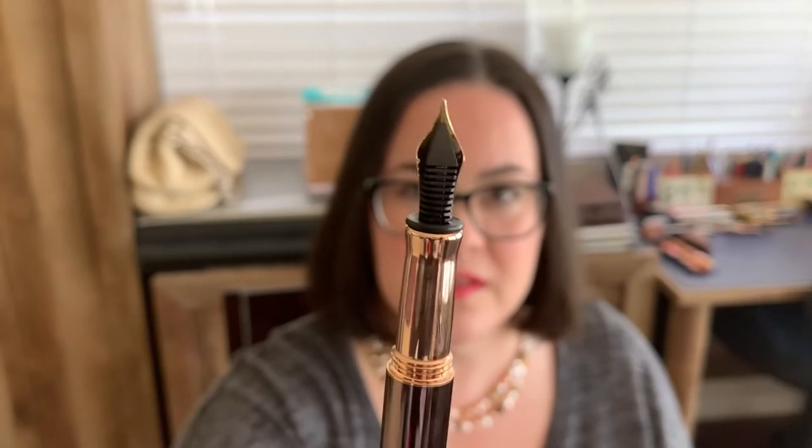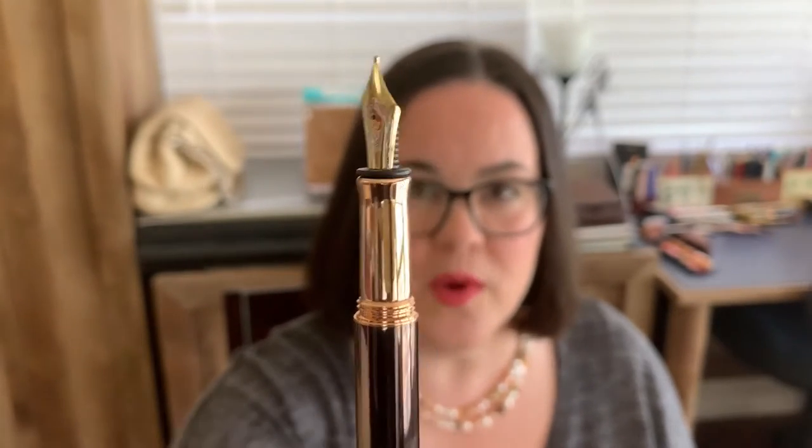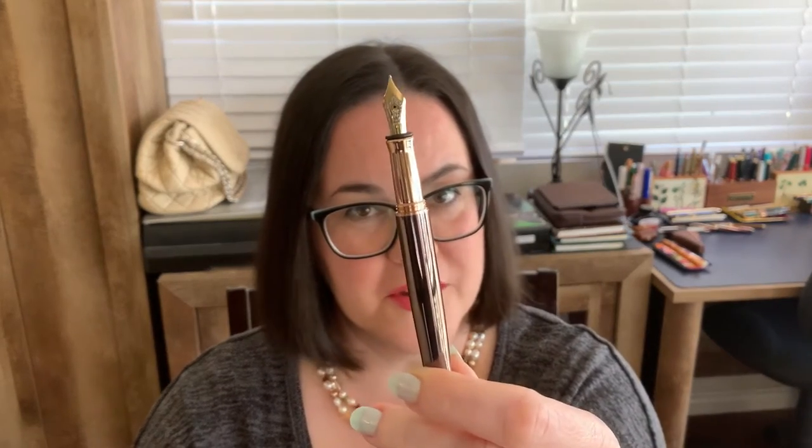One gripe I do have about this pen: the 18-karat gold nib is not rose-gold plated, just like it should be to match the trim. That's just a personal preference, but it doesn't make me like the pen any less — I can live with it. I just kind of like those nice little details where things match perfectly.